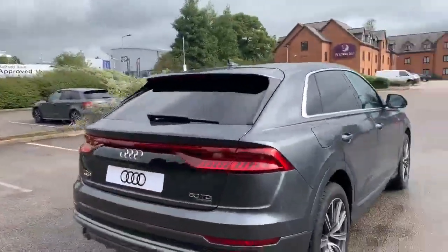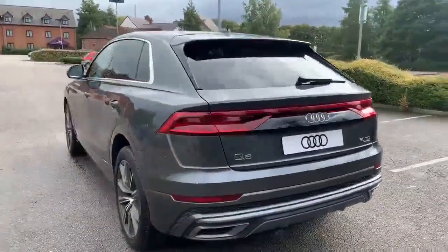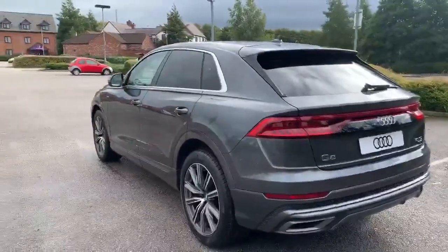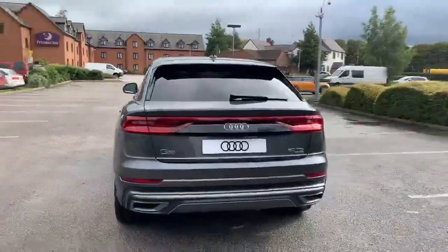To the back of the vehicle we've got the rear S Line spoiler. It's also equipped with the rear parking camera and rear parking sensors. All of our new cars do come with a 3 year warranty.